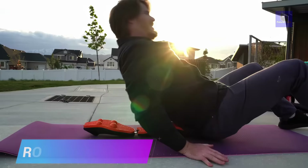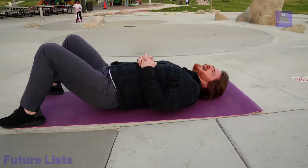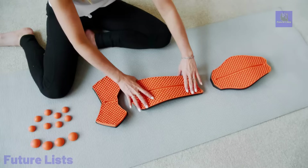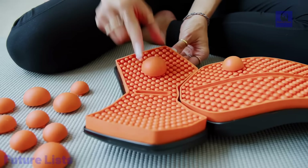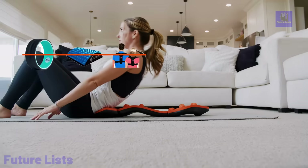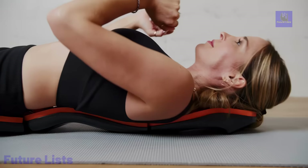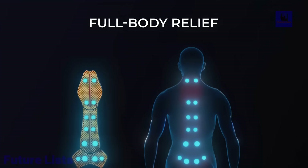The Rocker 2.0 is a revolutionary pain relief tool designed by Dr. Aaron Fu, combining clinical expertise and myofascial trigger point science. It effectively alleviates discomfort in your neck, back, shoulders, and glutes by applying pressure to trigger points. Building upon the success of the Trigger Point Rocker 1.0, the Rocker 2.0 enhances the experience with new features, ensuring a next-level pain relief solution. Additionally, it offers a risk-free six-month trial, and in line with the National Institutes of Health findings, it targets trigger points to promote muscle relaxation, improve blood supply.